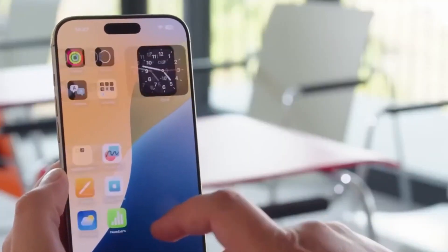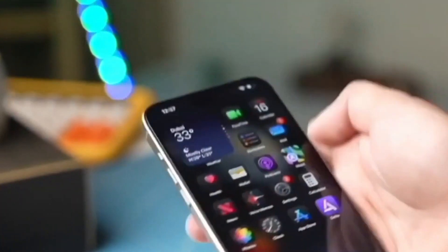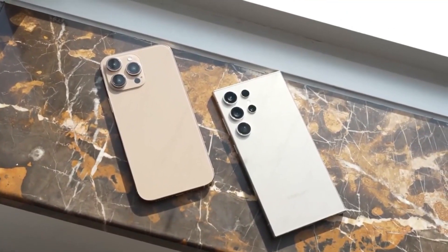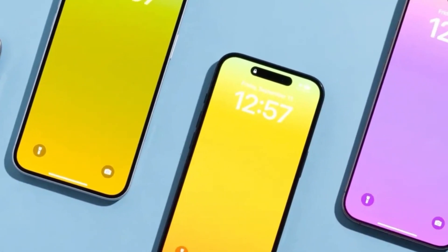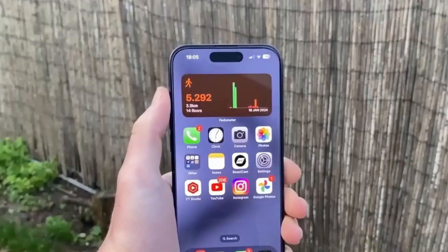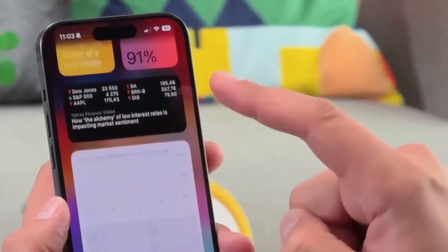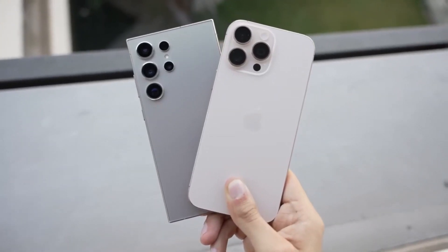Apple might finally be making a long-awaited change with the iPhone 17 Pro, and it's one that many users have been hoping to see. According to new reports, the iPhone 17 Pro and Pro Max could come with 12GB of RAM, a significant jump that seems necessary as Apple focuses more on artificial intelligence. Apple has often lagged behind Android in terms of memory, but this upgrade could make a noticeable difference in performance and the future of Apple Intelligence. Apple is expected to unveil the iPhone 17 lineup in September, sticking to its annual launch schedule.